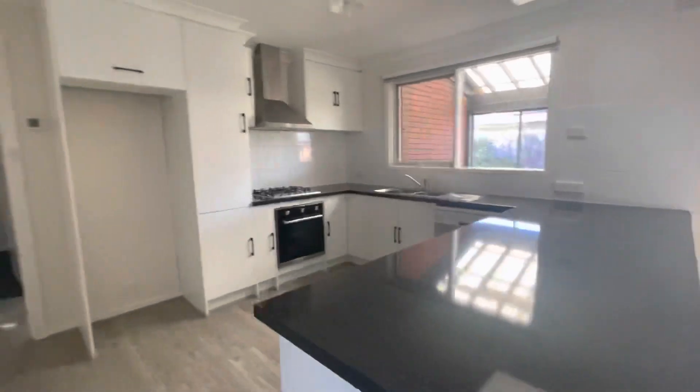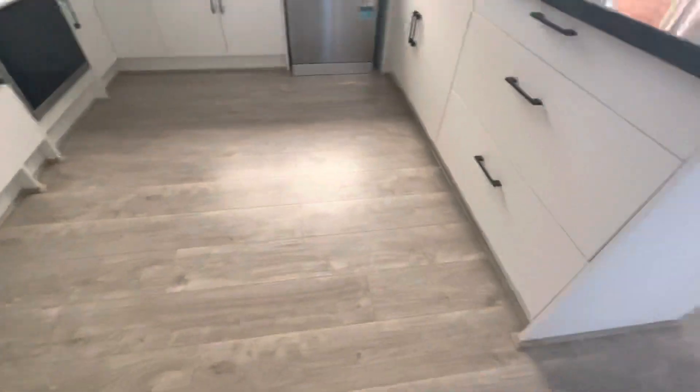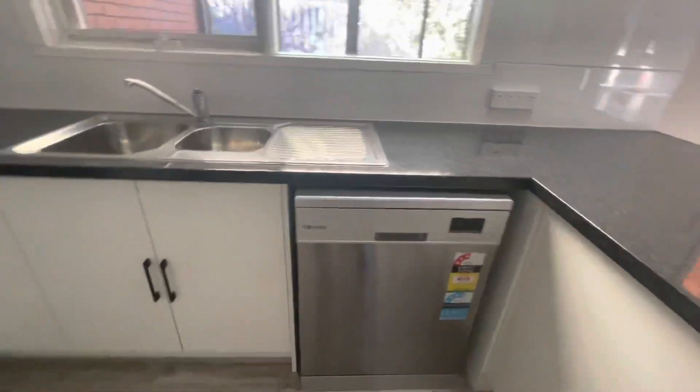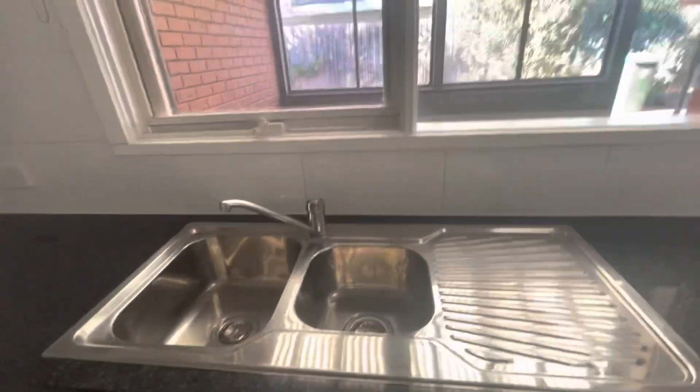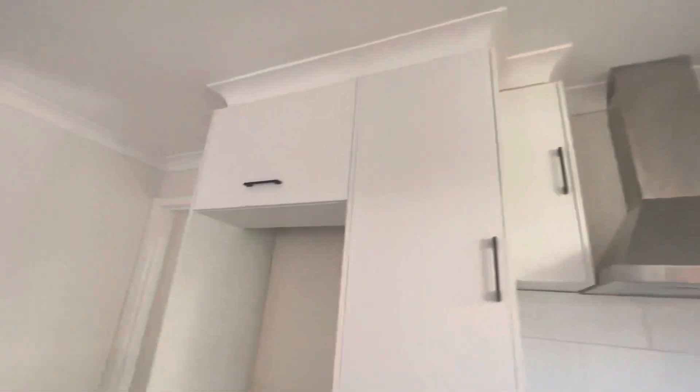Large kitchen with gorgeous bench tops, really matching with the bathrooms. The handles make it a bit more special. You've got a dishwasher, double stainless steel sink, oven, stove top, and lots of pantry space.